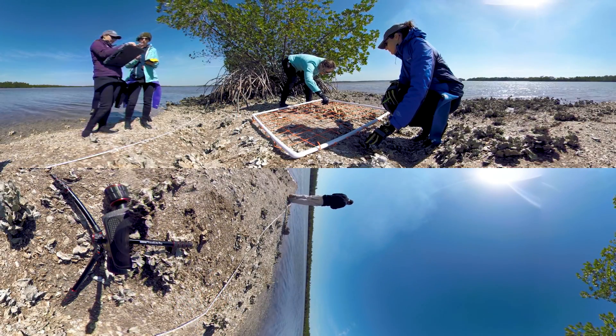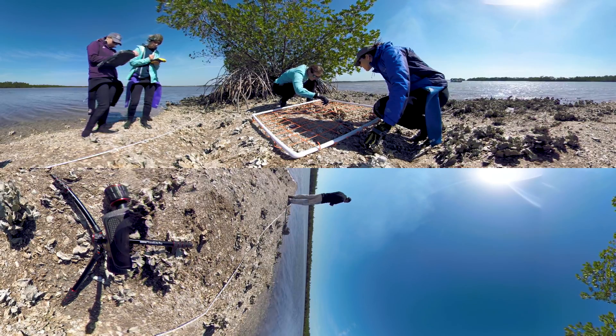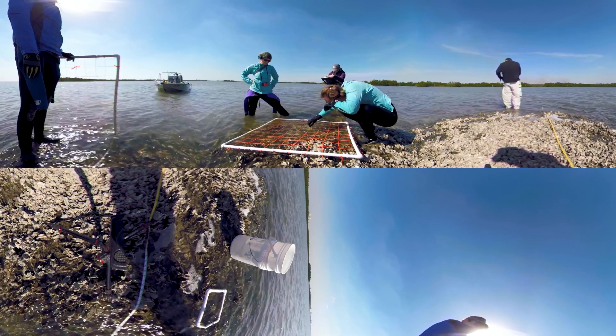Oysters help filter the waters of the estuary, and the oyster bars create valuable habitat used by birds for resting and foraging. DEP staff monitor the growth of the oyster beds to ensure healthy water.